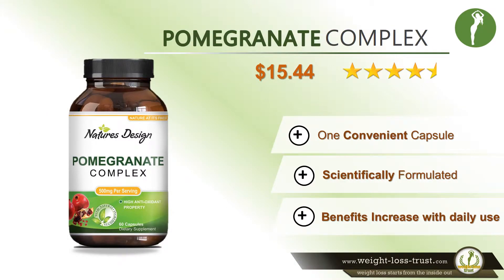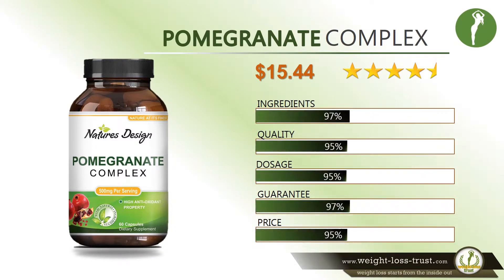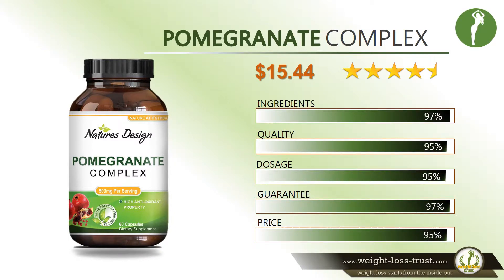Pomegranate Complex by Nature's Design — Pros and Cons. Efficacy of Nature's Design Natural and Pure Pomegranate Complex.